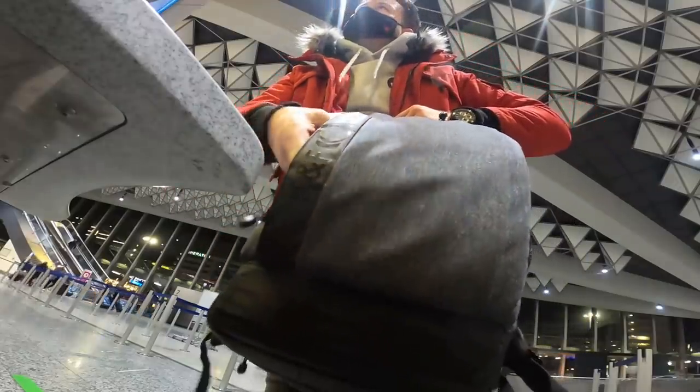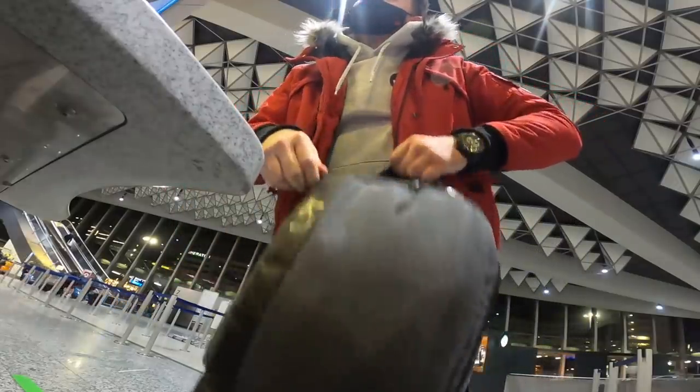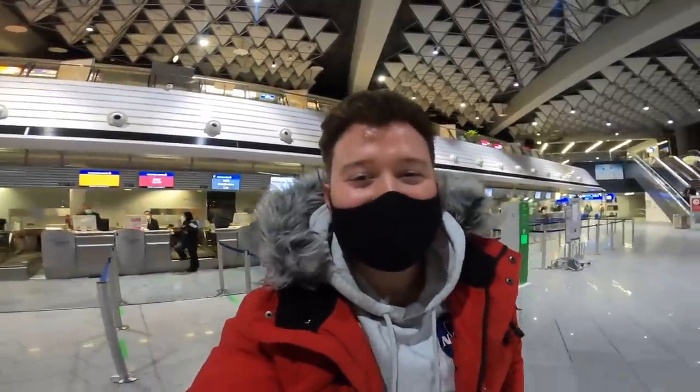I asked at the desk whether the first class cabin is empty - and it is. All checked in for my flight. There are various things that need to happen to fly to the US at the moment, the main thing being a Covid test and a flight back.